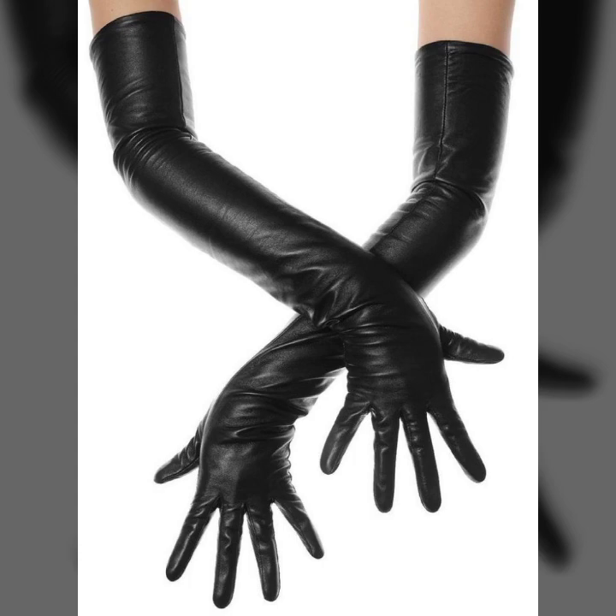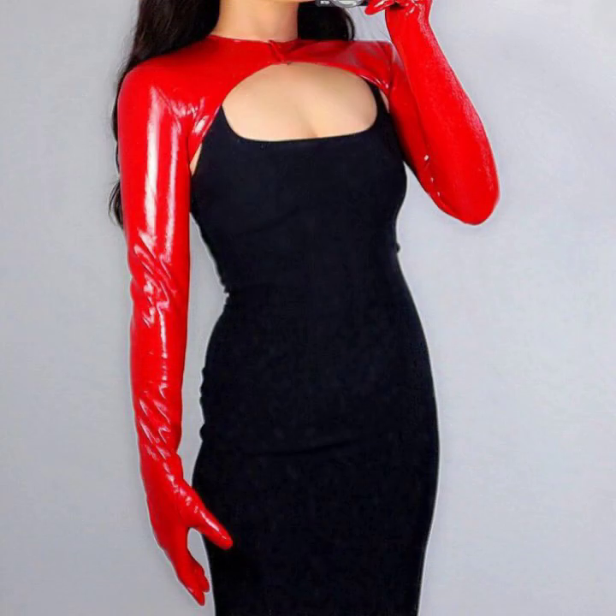If you want to buy these very beautiful latex and leather long gloves designs, I will tell you some website names like AliExpress, Viva.com, WithSy.com, and Amazon.